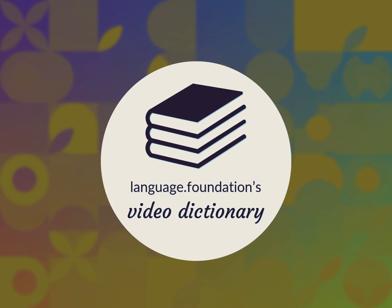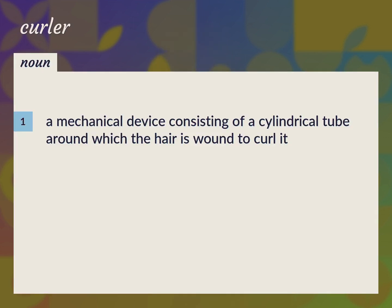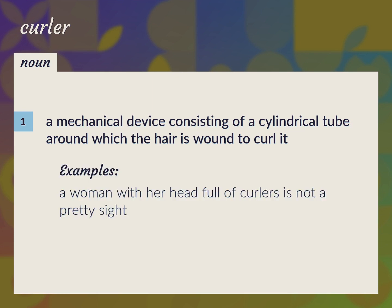Language.Foundation's Video Dictionary, helping you achieve understanding. A mechanical device consisting of a cylindrical tube around which the hair is wound to curl it. A woman with her head full of curlers is not a pretty sight.